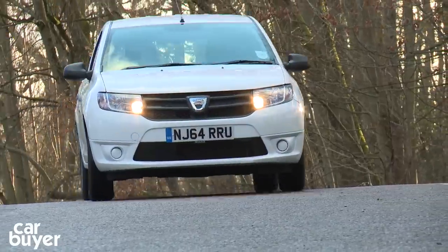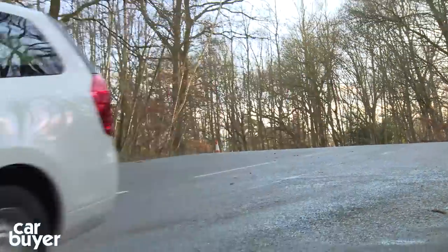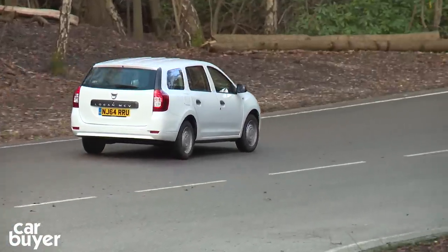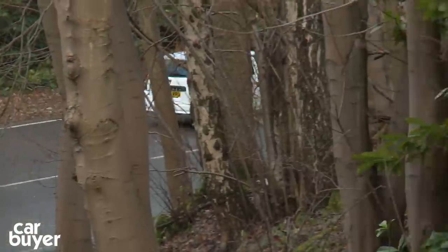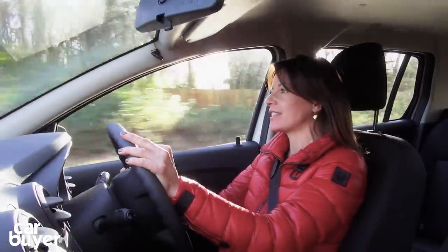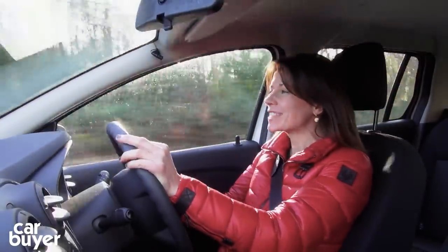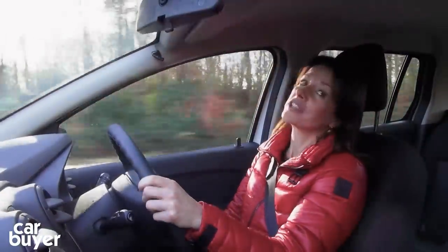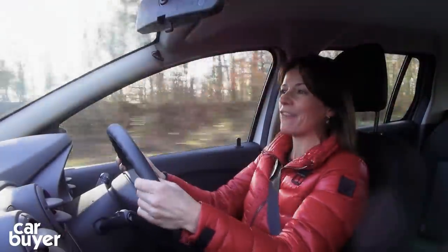Our pick of the bunch is the 1.5-litre diesel, which Dacia claim will do 74 miles to the gallon and is free to tax. This, however, is the 1.1-litre petrol engine. It gives you around 49 miles to the gallon, nowhere near as impressive as the diesel. And whilst this engine is okay when you're carrying just a couple of passengers, when you've got a full load and a full boot, it gets very heavy going.